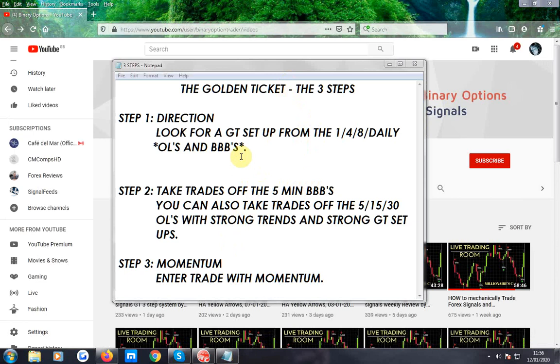To summarise: Direction — look for golden ticket setup from the 1, 4, 8, and daily orange lines and BB bands. Take trades off the 5-minute BB bands, not the orange lines — BB bands. You can also take trades off the 5, 15, 30 orange lines with strong trends and strong golden ticket setups. And you're not using the HA charts — you're using momentum only.